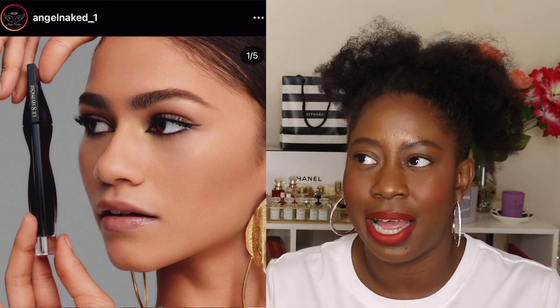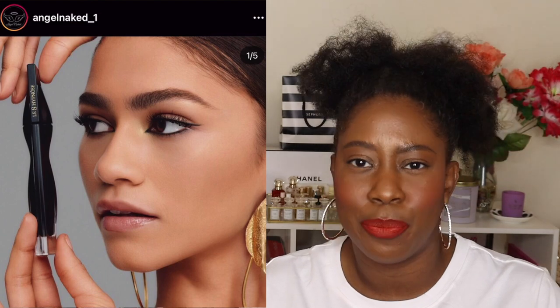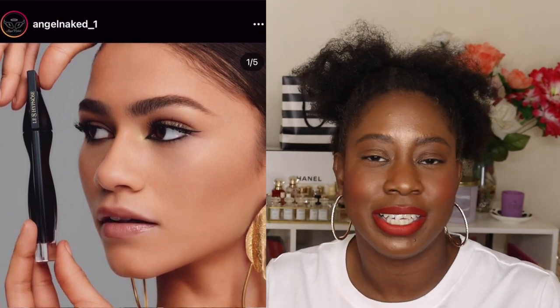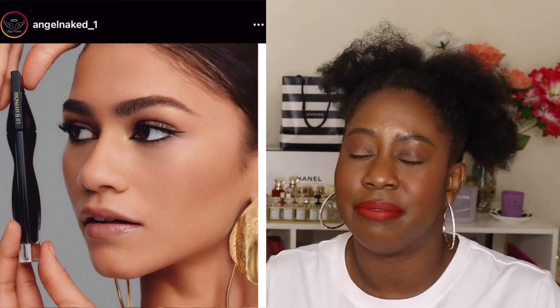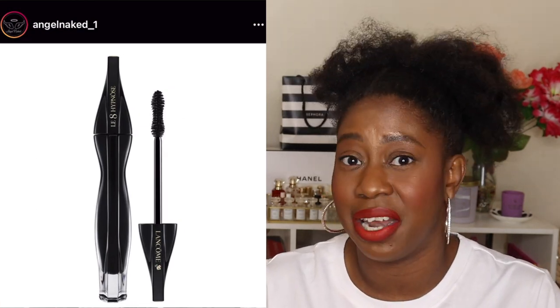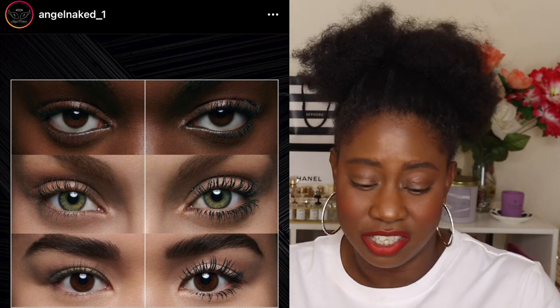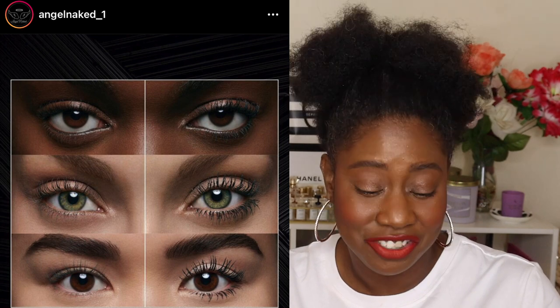Lancôme is coming out with a new eyelash serum — the Hypnôse Volume Serum Mascara. This caught my eye because I've never had a Lancôme mascara that I haven't liked. I still haven't cracked open the Idôle that I got 50% off at Sephora, but I've tried several from the Hypnôse line. I like the hourglass-shaped wand. It says your lashes will be stronger, it adds volume and definition. There's only one shade — sculptural black — and the before and afters look good. That said, I have so many mascaras I haven't tried yet, so I need to work through those first.